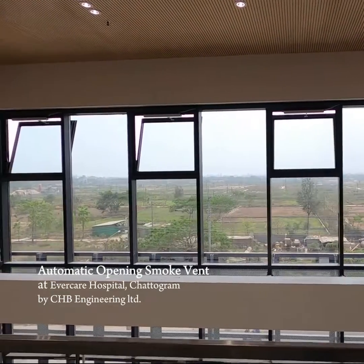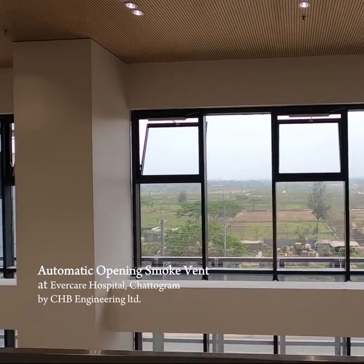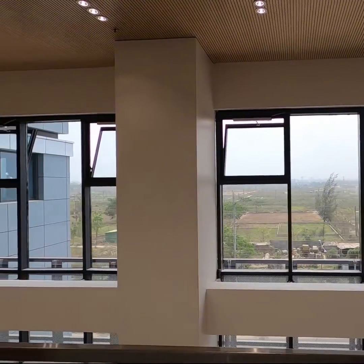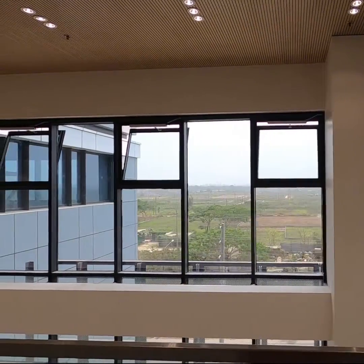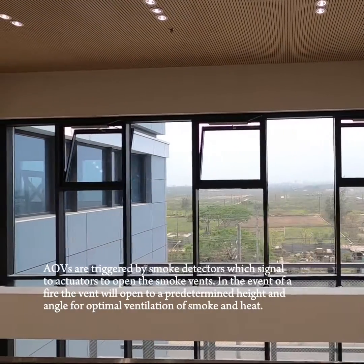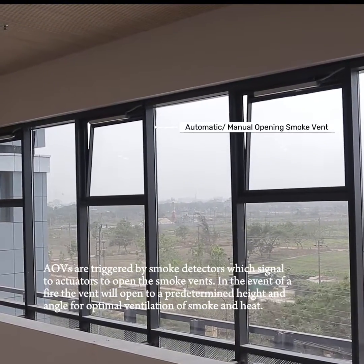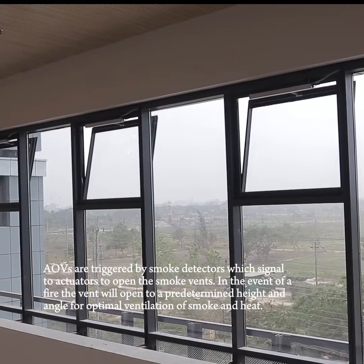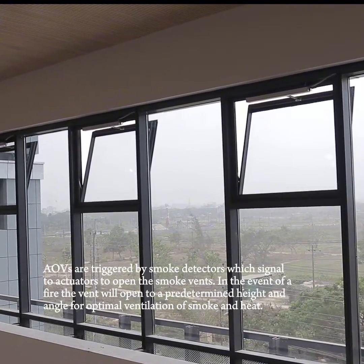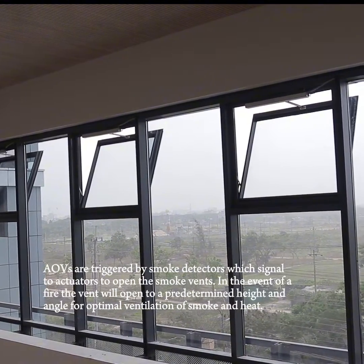Automatic Opening Smoke Vent at Evercare Hospital, Chattagram, by CHB Engineering Ltd. AOVs are triggered by smoke detectors, which signal to actuators to open the smoke vents in the event of a fire. The vent will open to a predetermined height and angle for optimal ventilation of smoke and heat.